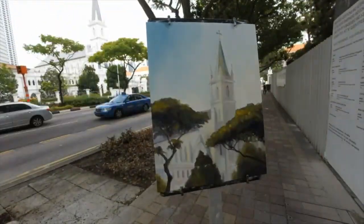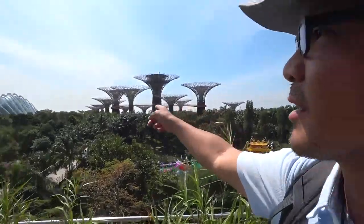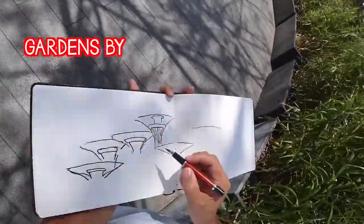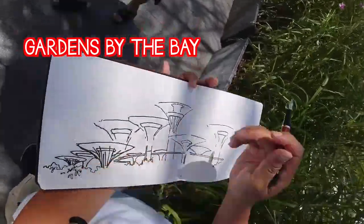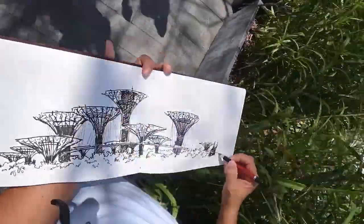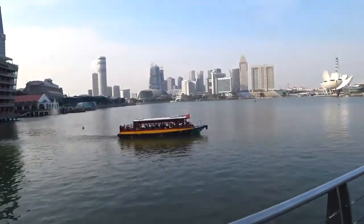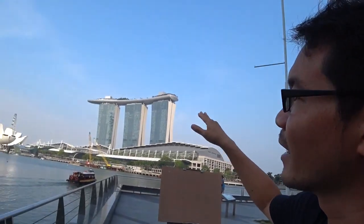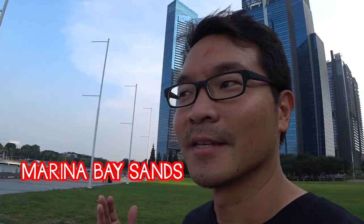We're at Gardens by the Bay. The super trees are there, the indoor domes are there, and of course the Marina Bay Sands. How can you come to Singapore and not be able to see these mega spectacular structures? Part of the Gardens by the Bay, the super trees were the backdrop of the lavish wedding after party of Colin and Araminta. It's the final part of the movie where Nick and Rachel's engagement party takes place — they were up there on the deck, and so that's how I'm going to end this sketching tour.